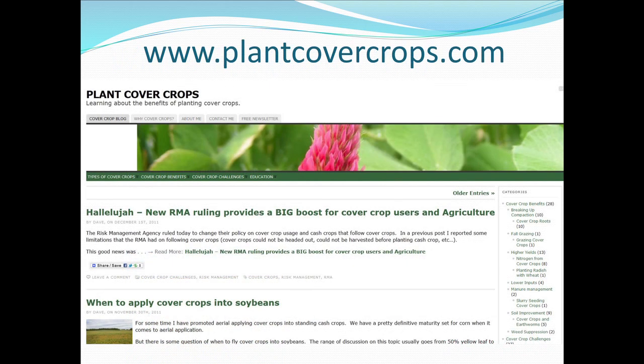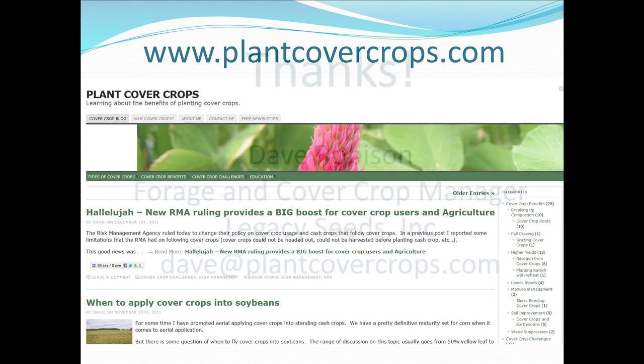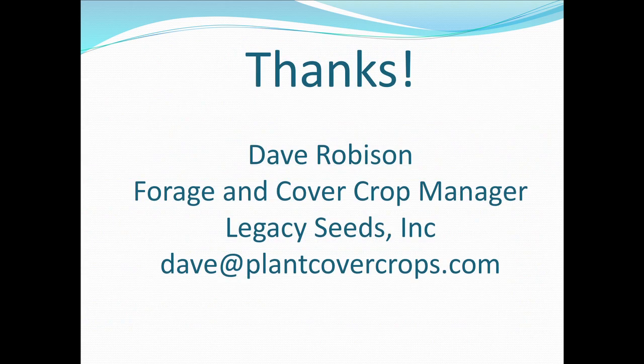A whole lot of other information can be found at plantcovercrops.com. It's a website I've been working on for a number of years and we've got about 70,000 people around the world on that. There's a whole lot of information there, and when I get off the speaking route we'll start getting new information on there as well.